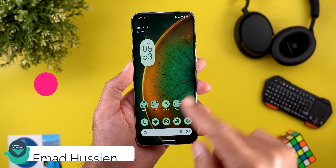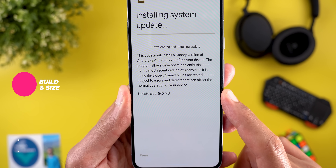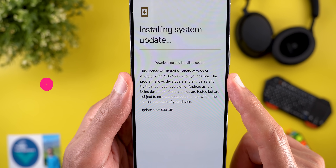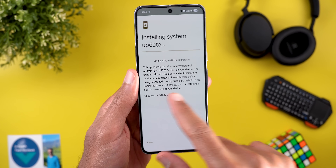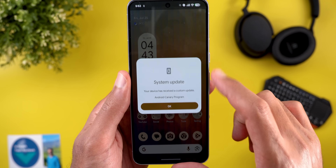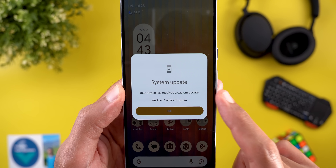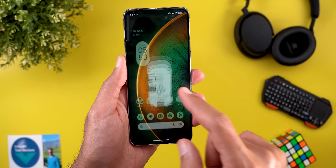Let's start with the update size and the build number. Here on my 8 Pro, the update size was 540 megabytes and the build number is ZP11.250627.009. It's also worth noting that after updating, the phone showed an overlay saying your device has received a custom update from the Android Canary program.